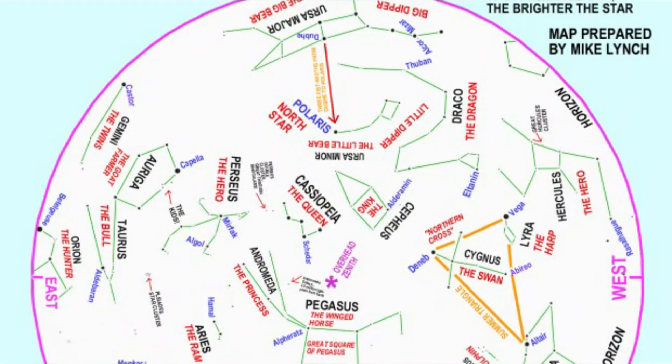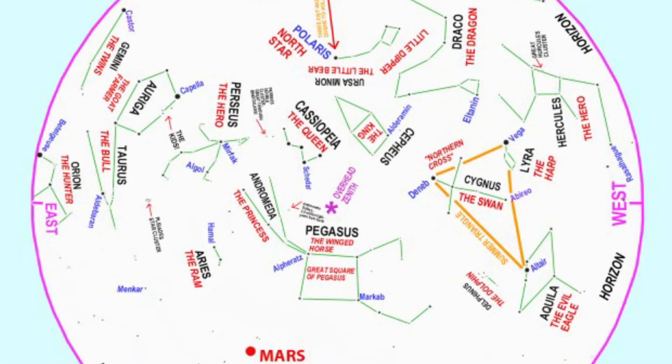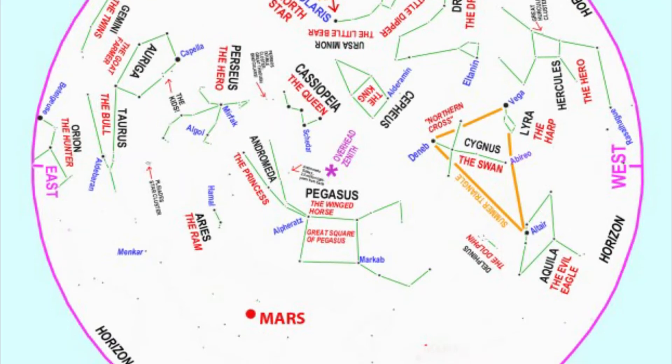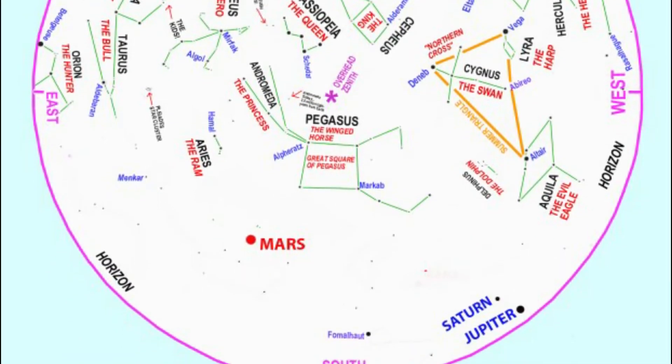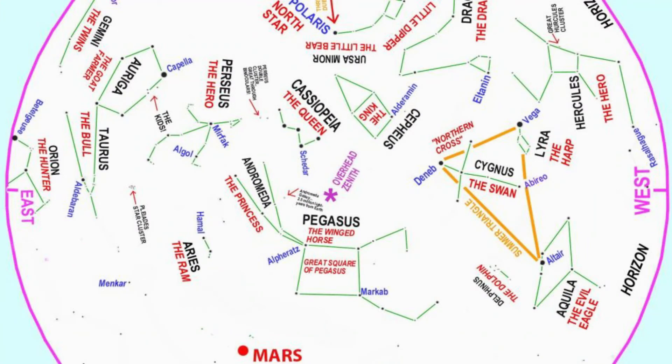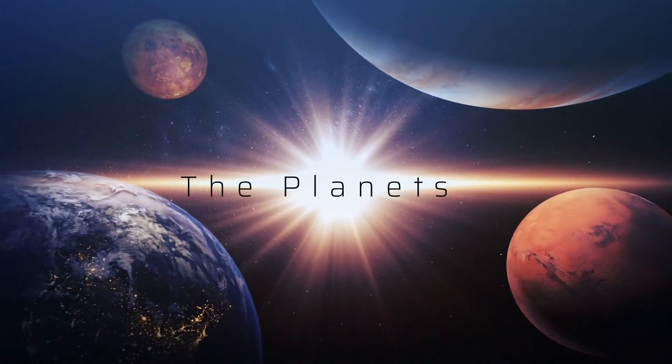Hi there and welcome to November's night sky guide. The nights are starting to draw in in the northern hemisphere, giving us not only longer but also noticeably darker skies, and the great winter constellations are beginning to appear in the east at sunset. Let's start this month with the planets.